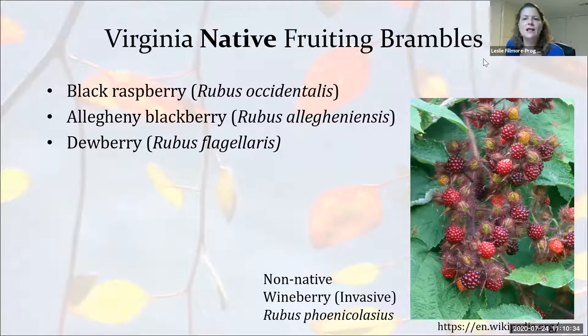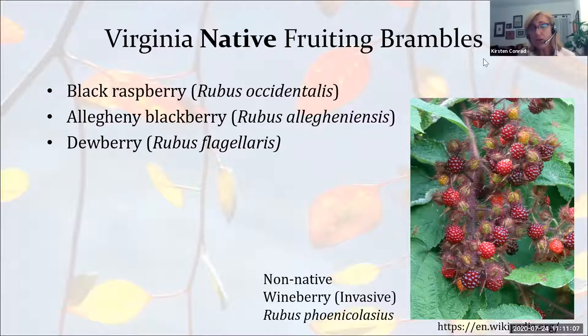Why isn't winterberry holly on the shrub list? I have chosen these plants specifically because they provide edible fruit for people, not just birds. Is it okay to plant serviceberry and aronia together? Yes — the alternating host for rust is a juniper or cedar tree, so serviceberry and aronia planted together are not a problem for each other. You don't need to worry about that combination.